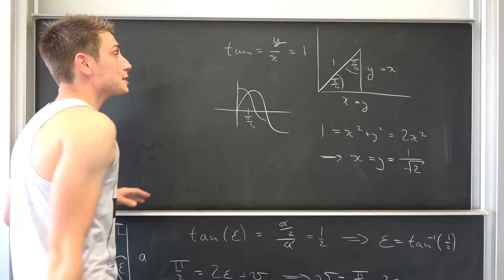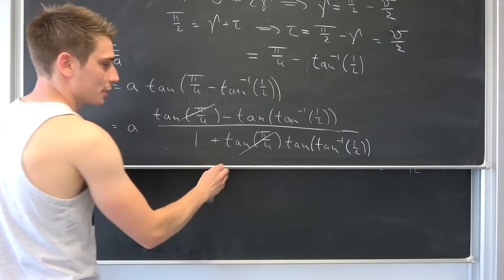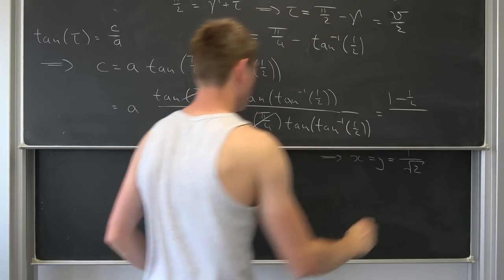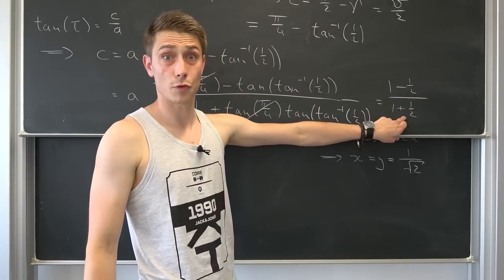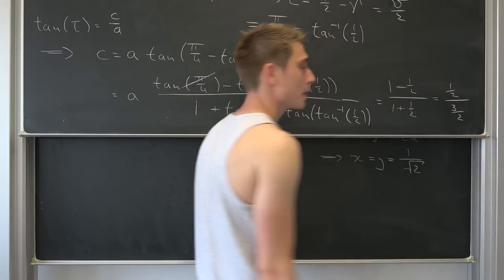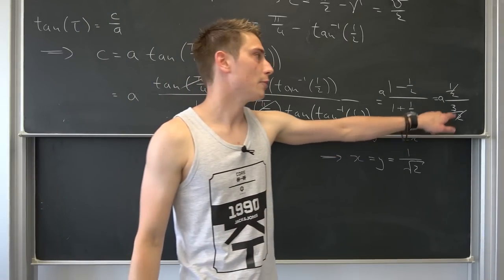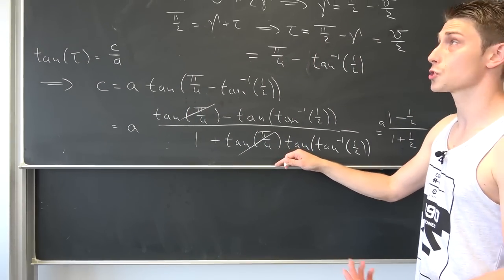So tan(pi/4) equals 1. Plugging back in: this is (1 minus 1/2) over (1 plus 1/2), which is (1/2) over (3/2). The halves cancel, leaving A times (1/3) — that is A over 3. So C equals A over 3. It actually does work out mathematically — the folding does produce exactly one third.